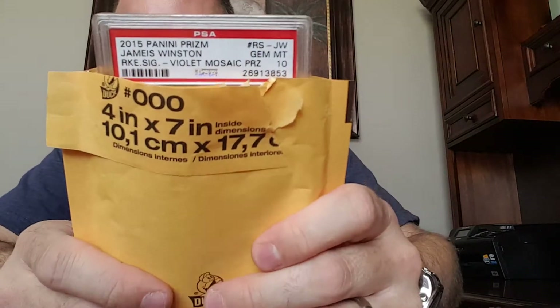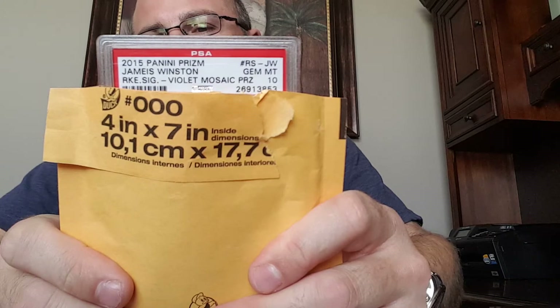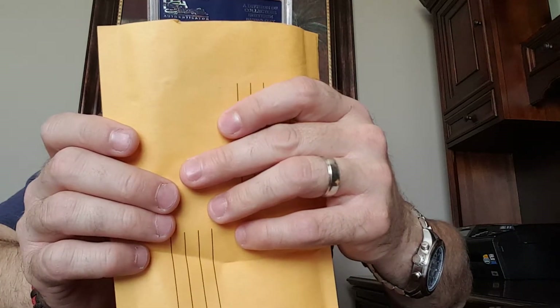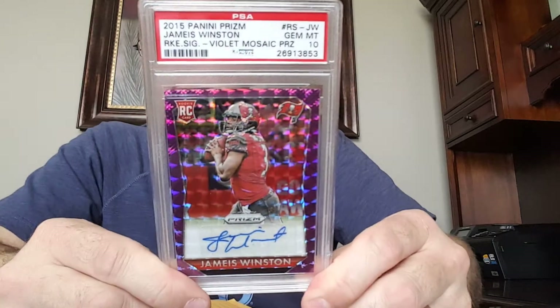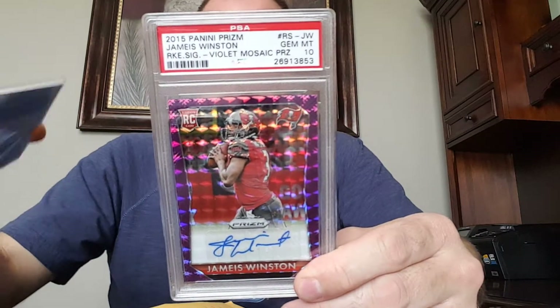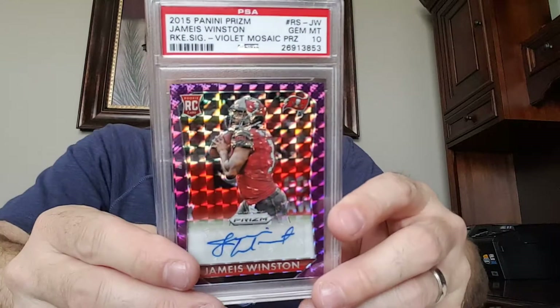And then this one — on top of it — I knew what this one was. Oh my. It's the 2015 Prizm Jameis Winston rookie sig violet mosaic prism, numbered 3 of 50. That thing is gorgeous. I can't stop looking at this one. Wait — 3 of 50, that's his jersey number. eBay 101, dude.